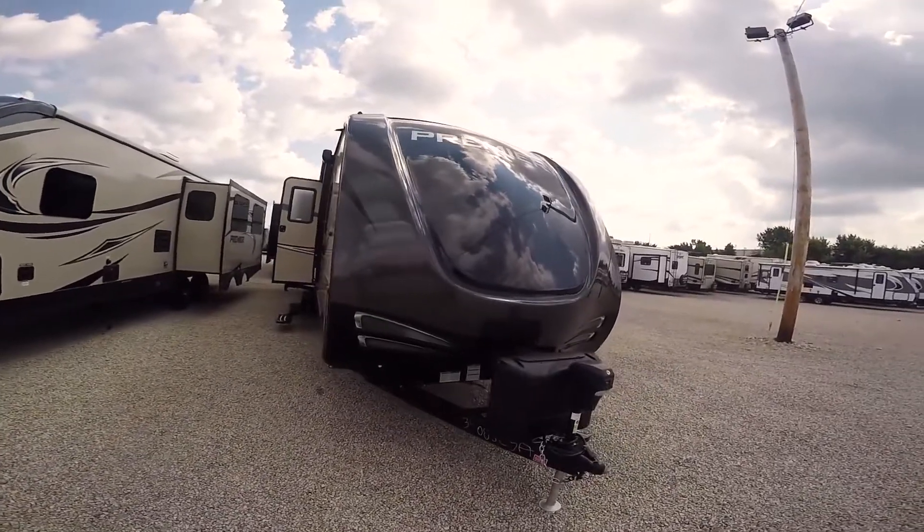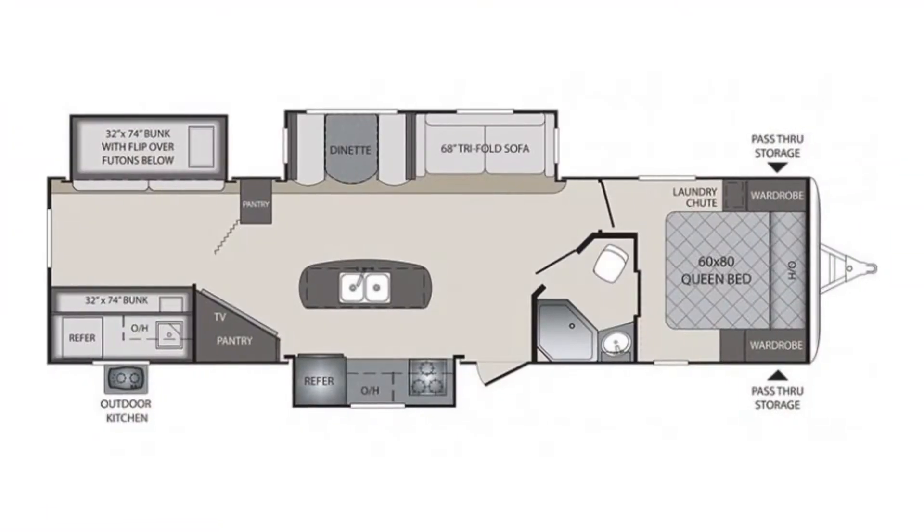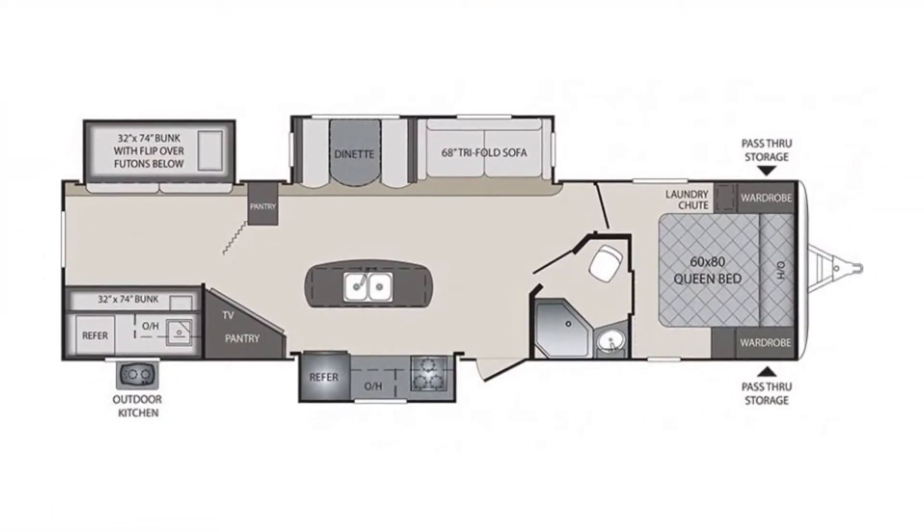Hi folks, welcome to Paul's Sherry RVs. Doing another walk-around video on a Bullet Bunkhouse here — just gonna show you a few features and benefits.